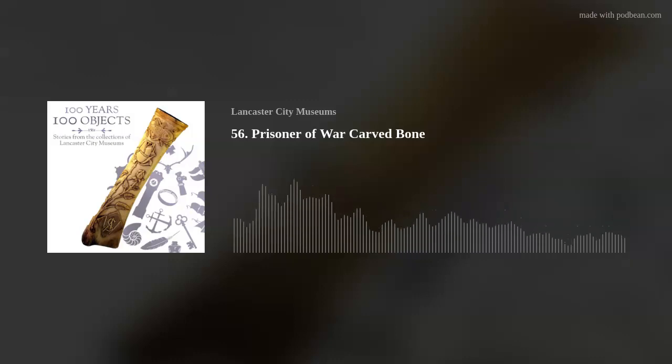Thank you so much for listening to this episode of 100 Years, 100 Objects. Please do listen to some of our other episodes, where we discuss everything from hat making to hagstones.